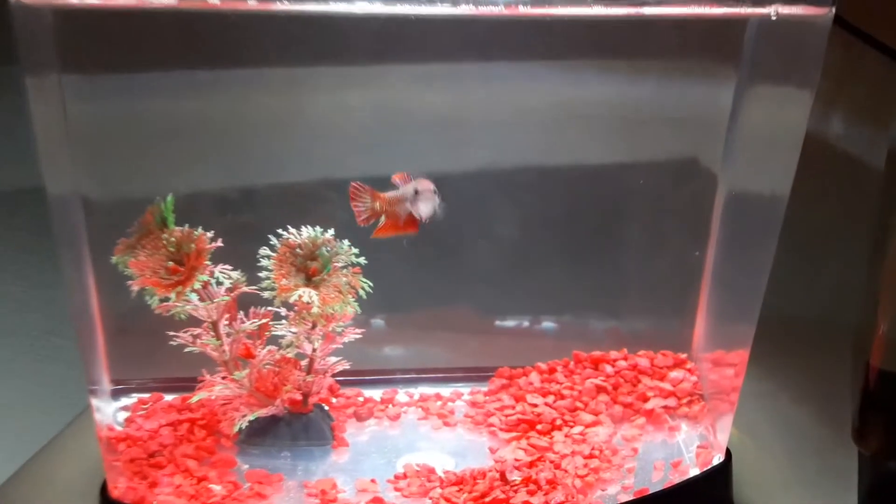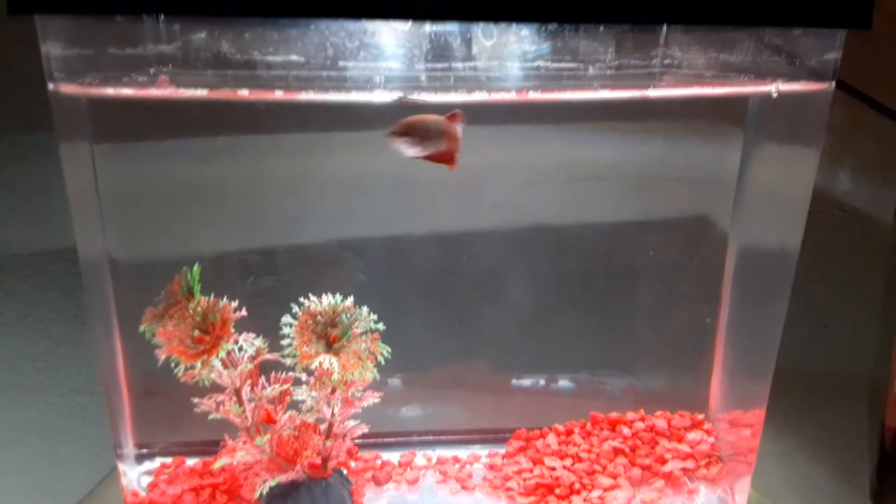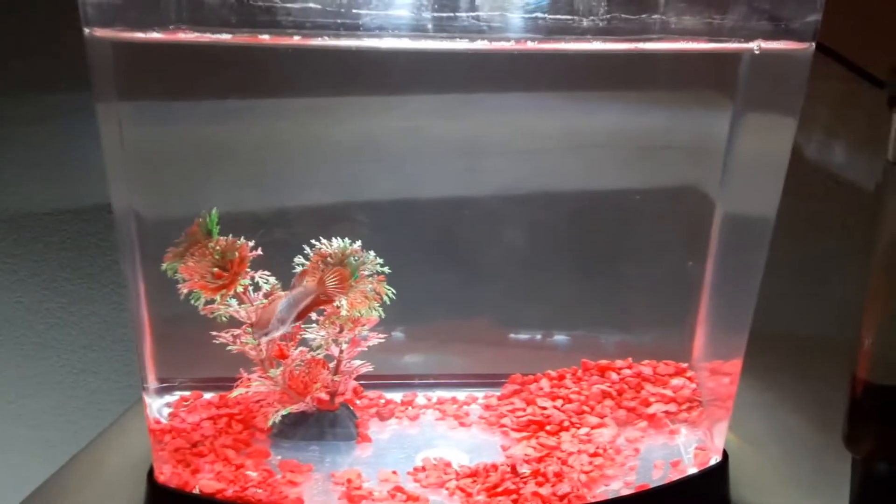Tonight I'll be making another betta video. A few days ago I bought two female bettas, so let's take a look at them. Here's the first one.